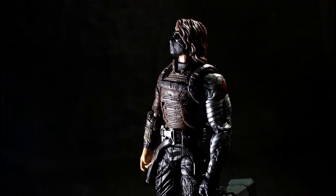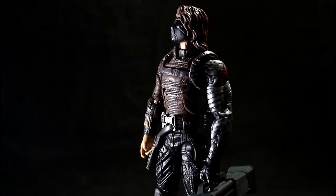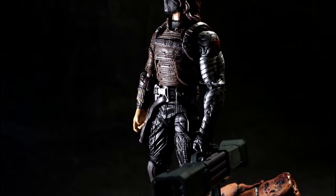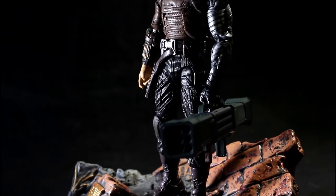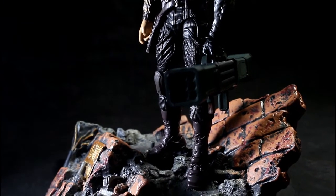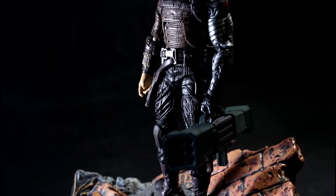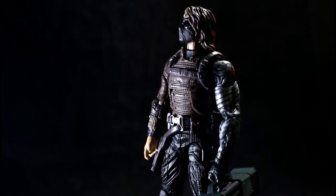Naturally you can use the rocket launcher in several different ways — you don't have to just display it being fired. Here I have the Winter Soldier doing his best interpretation of a simple Sunday stroll where he's kind of just carrying the launcher, apparently planning to blow some people up or something. But it's a cool accessory.